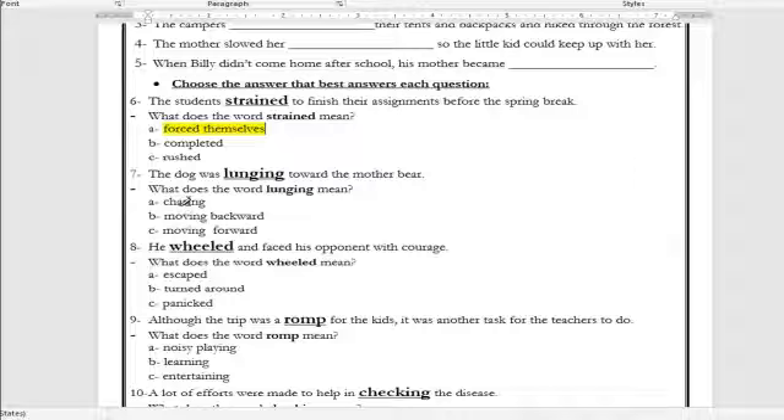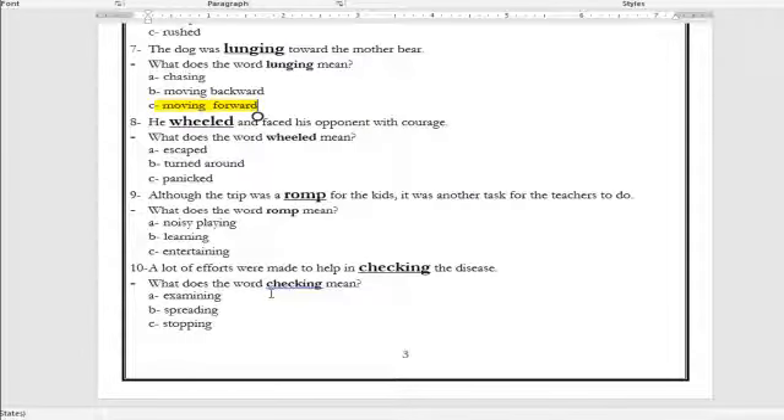Number seven: 'The dog was ___ toward the mother bear.' What is the meaning of the word lunging? Moving backwards or moving forward? The correct answer is moving forward. Number eight: 'He ___ and faced his opponent with courage.' What is the meaning of the word wheeled? Scared, escaped, turned around, or panicked? The correct answer is turned around. Number nine: 'Although the trip was a ___ for the kids, it was another task for the teachers.' What is the meaning of the word romp? Noisy playing, learning, or entertaining? The correct answer is noisy playing.